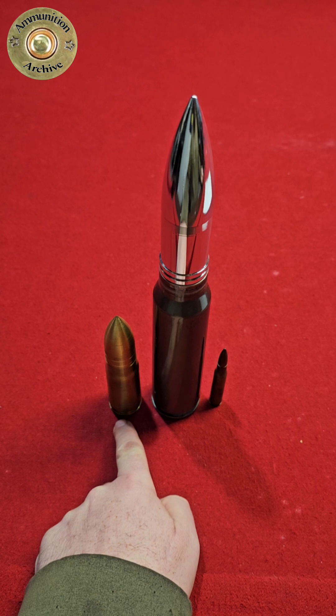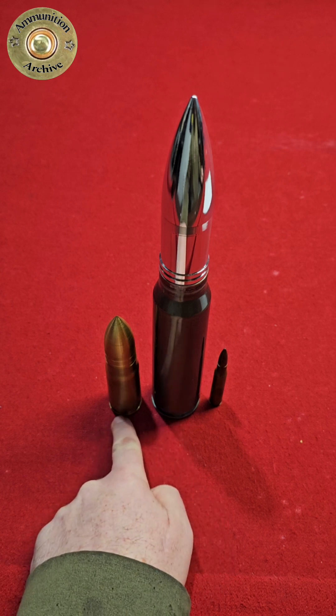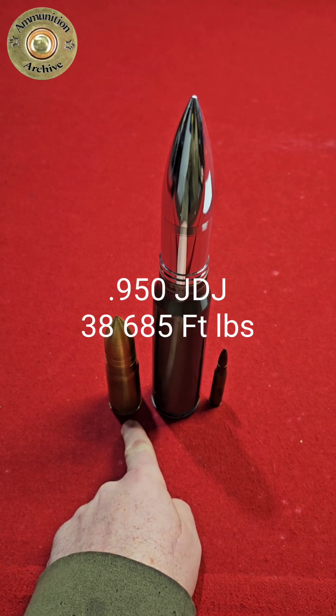I did a few calculations just for fun, and I came up with this being equivalent to firing 7.5 JDJ rounds at once. The 950 JDJ is capable of producing 38,685 foot-pounds of energy.